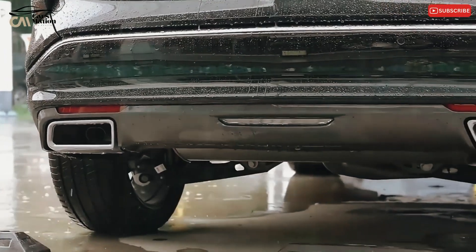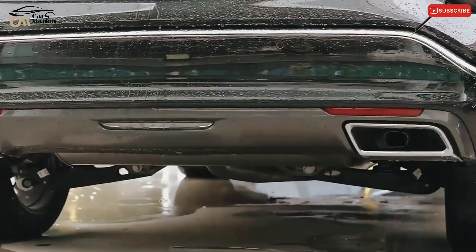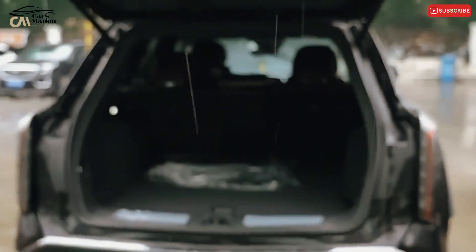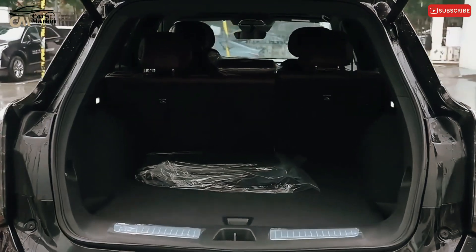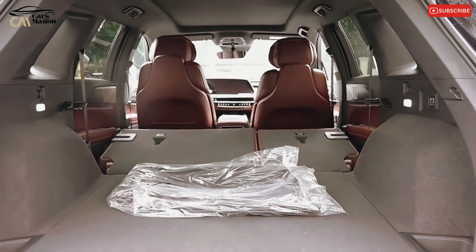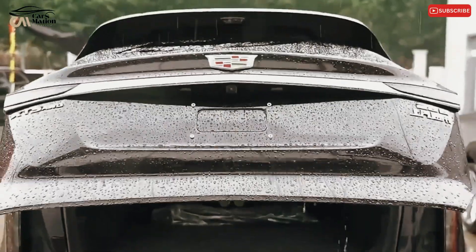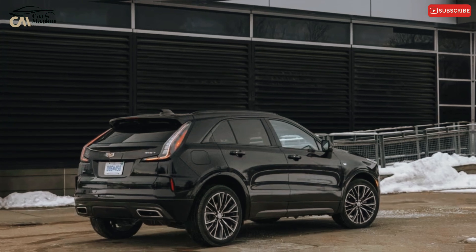Its somewhat higher-than-average seating posture contributes to a comprehensive view of the road ahead. Although the XT4 is competent, it does not possess the subtlety and comprehensive character of the best options in the market, such as the Mercedes-Benz GLA class, the deliciously eccentric Volvo XC40, and the BMW X1.